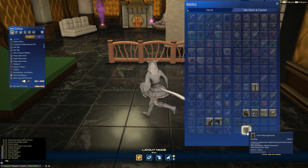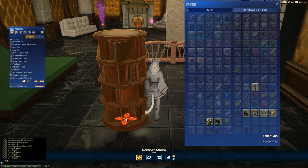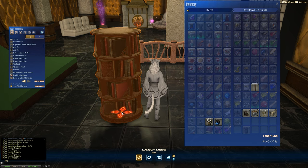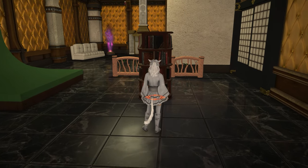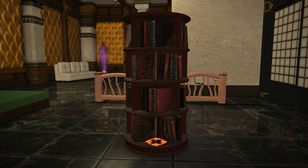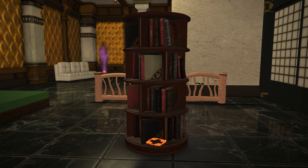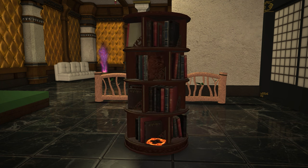The other item is the Short Pillar Bookshelf, which is actually quite a large and very nicely detailed item. My character is a small female Miqo'te at the lowest size possible, and it's a pretty high bookshelf. It's quite a nice 3D item — it doesn't have a back, just a top and bottom, so you get all the detail all the way around. You see these sometimes in public libraries.